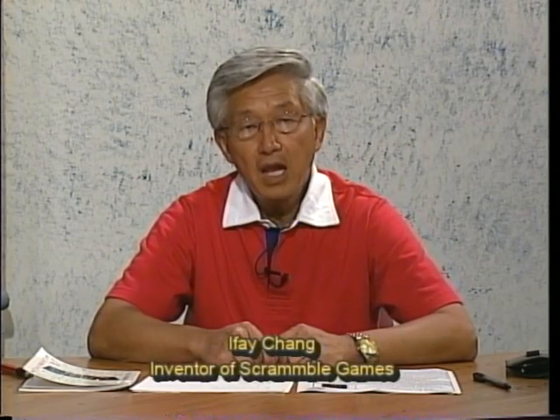In the past few weeks, we have introduced Scramble Poker Games, Scramble Mahjong Games, and others. Today, we would like to take this hour to focus on the Scramble Puzzles.